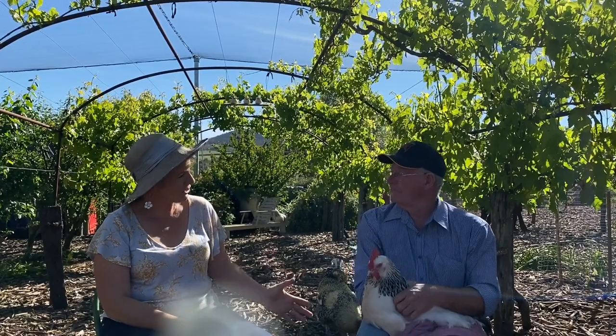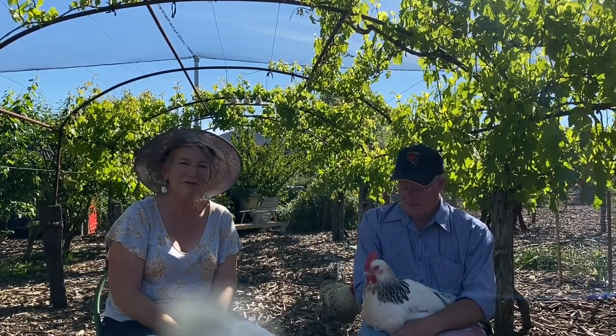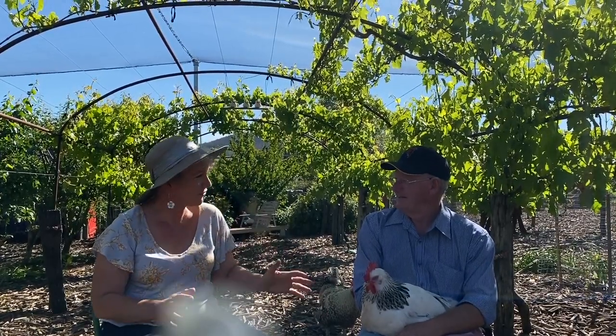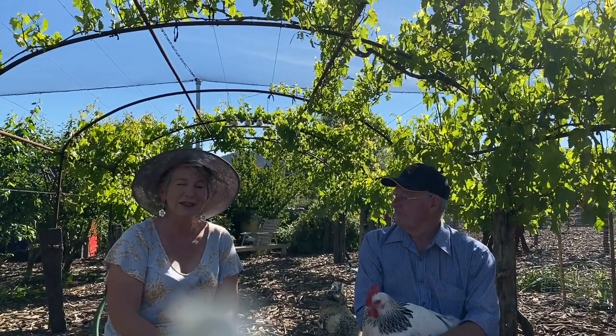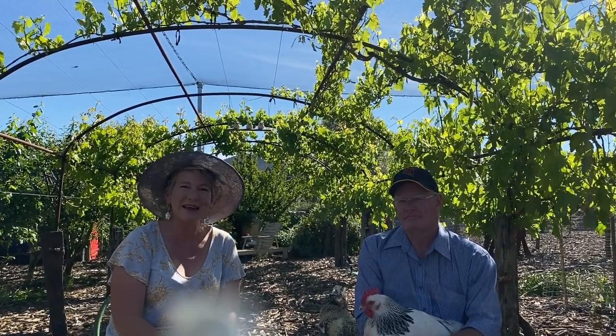Adrian, that was absolutely brilliant — thank you so much for sharing this information. I think we'll look at running special poultry courses with you here, now that we're doing more events locally. Thank you, and I hope you enjoyed this great chat with Adrian Burgess. Enjoy watching and enjoy your flock.